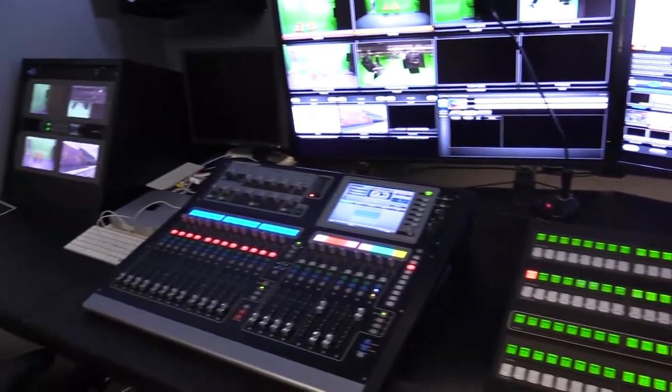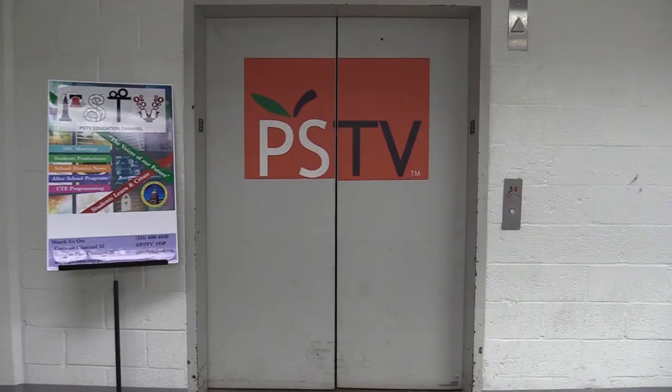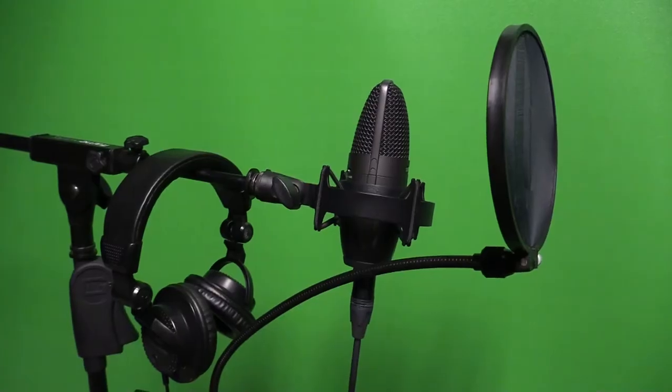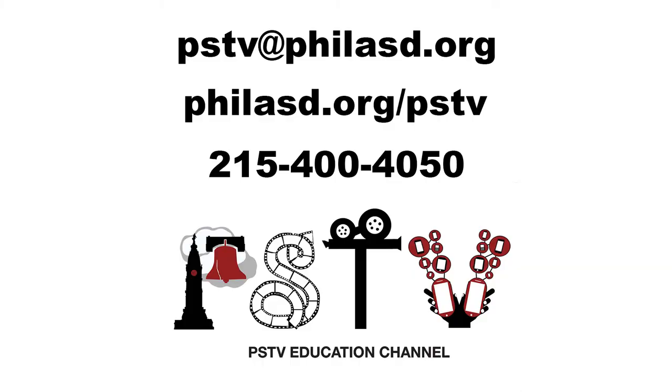Want to show your students a professional television studio? PSTV has scheduled tours of our studio, which is located in the basement of the school district building at 440 North Broad Street. Come see our green screen room, recording booth, control room, and more. All of this is open to Philadelphia students to use once certified by our staff. Email us at pstv@philasd.org to schedule a tour.